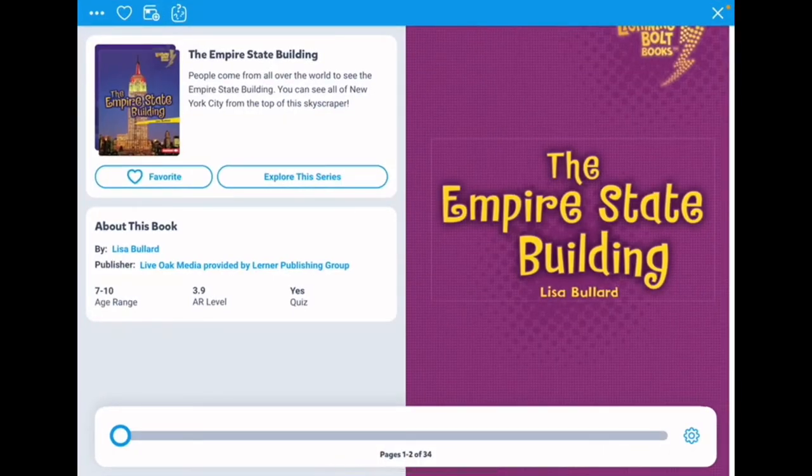Hi friends, today we're going to read the book, The Empire State Building.